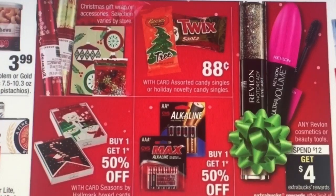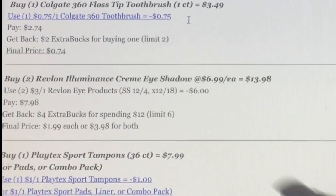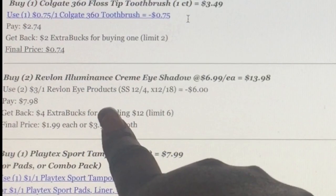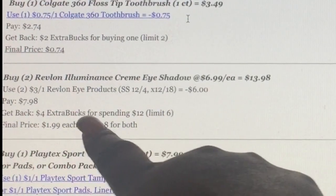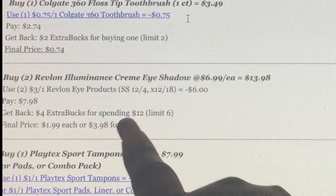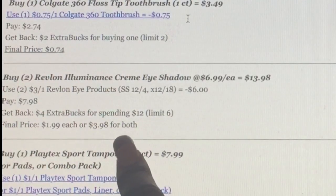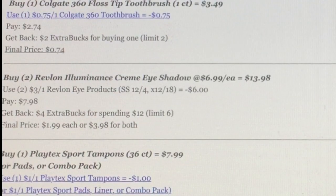Here's a deal: spend $12, get back $4. We had some good coupons for this. You could buy two Revlon cream eyeshadows at $6.99 each, use two of the $3 off one Revlon eye product coupons from 12/4, pay $7.98, and get back $4 Extra Bucks for spending $12. The limit is six, making them $2 each or $3.98 for both. If you also have the $3 off $15 cosmetics coupon from the CVS box, you could add that too.